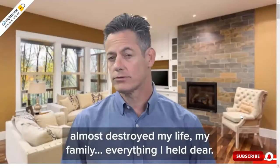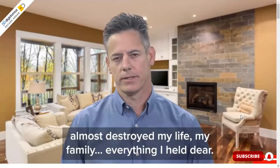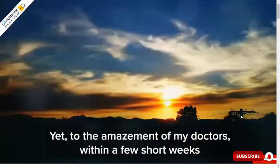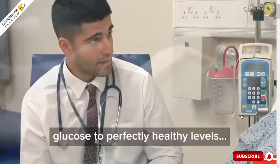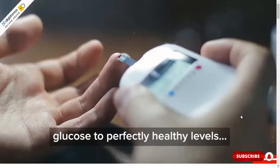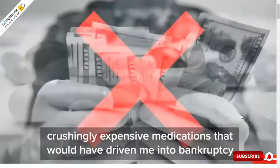So what is Glucotrust? Glucotrust is a new supplement manufactured in the USA that contains a formula of all natural ingredients. These ingredients work together to promote healthy blood sugar levels, safe and effective weight loss, and better sleep.